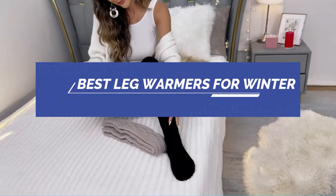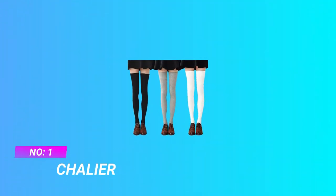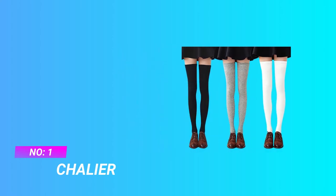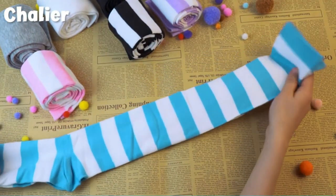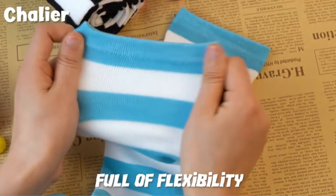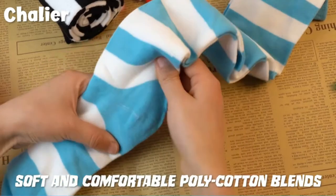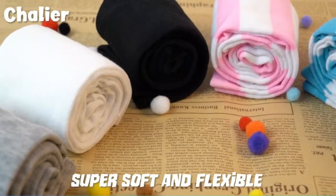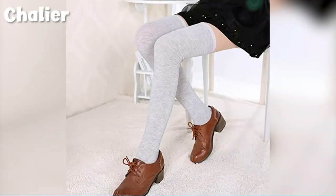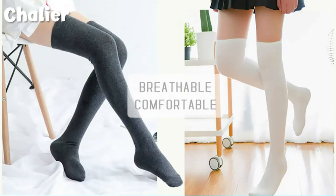Best leg warmers for winter. Number 1: Chalier leg warmers. Here's a pair of stylish thigh-high leg warmers that will go perfectly with a cute pair of shorts or a fashionable mini skirt. Made of a soft polycotton blend, these socks are comfortable to touch and stretchable to wear with good elasticity, ensuring they don't roll down. Available in a number of colors, these striped stockings are eye-catching and make great gifts for the young and trendy woman.